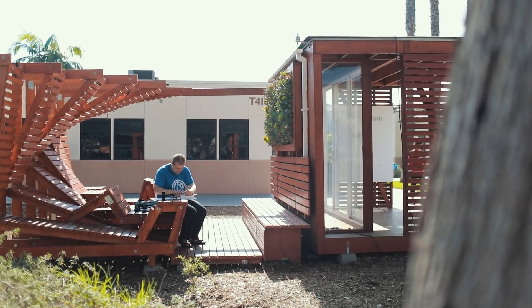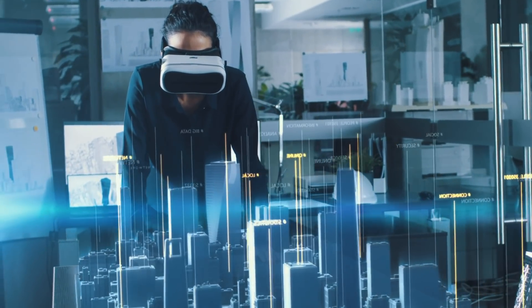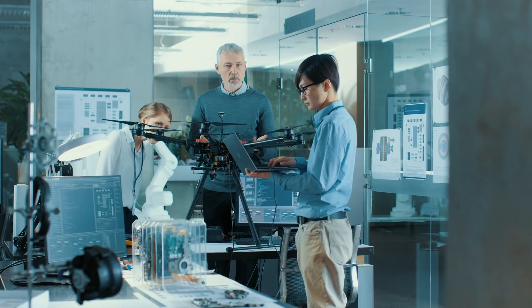After completing a degree or certificate here at Maricosta, students often get jobs in the manufacturing, architecture, construction, interior, landscape, medical, defense, aerospace, and a number of other industries.